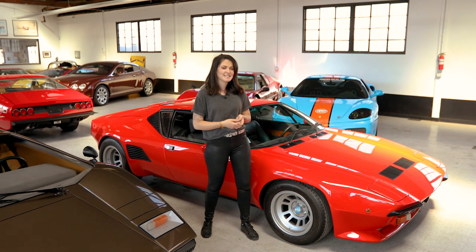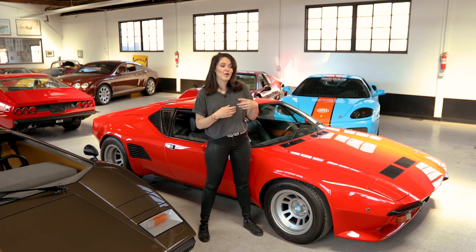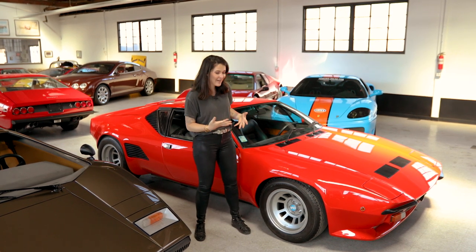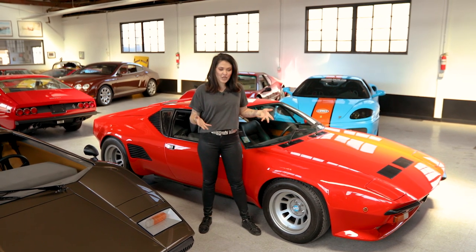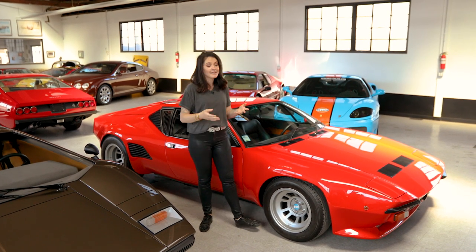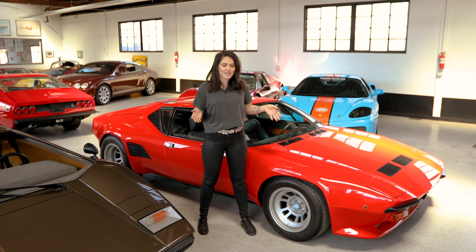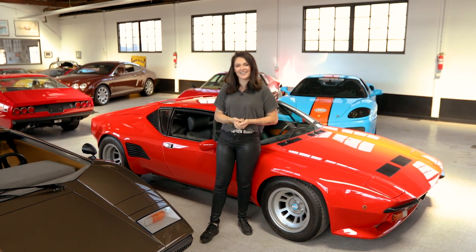A lot of cars are remembered for their appearances in movies or famous ownership, and the Pantera is no exception. One of the early owners was Elvis Presley, who had a bright yellow 1971 Pantera. It quit on him one day, and he got so mad that he pulled out his gun and shot the car. A lot of people remember the Pantera as the car that Elvis Presley shot.